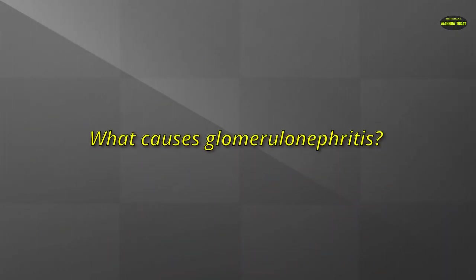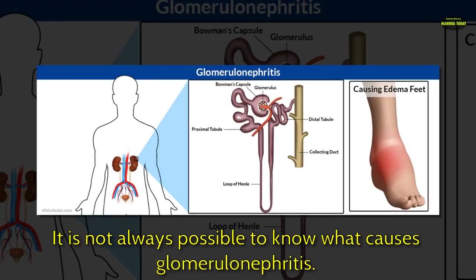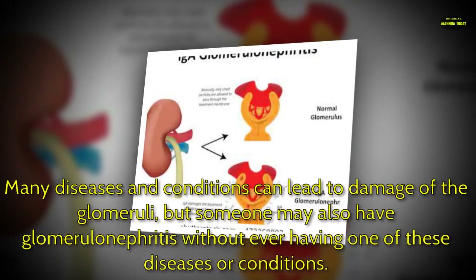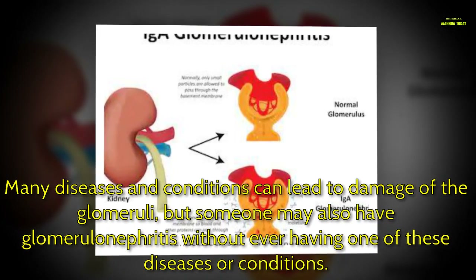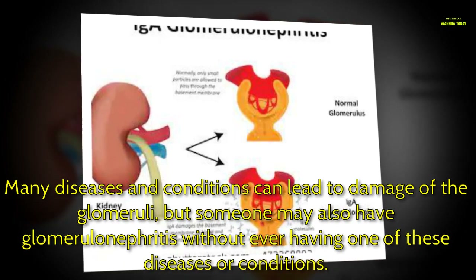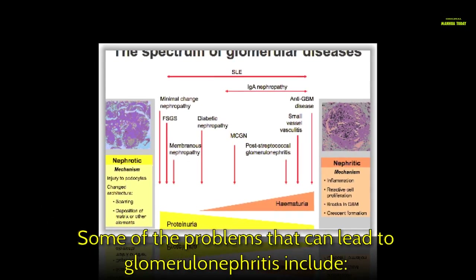What causes glomerulonephritis? It is not always possible to know the cause. Many diseases and conditions can lead to damage of the glomeruli, but someone may also have glomerulonephritis without ever having one of these diseases or conditions.